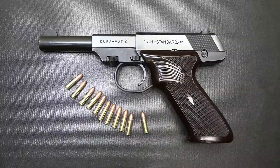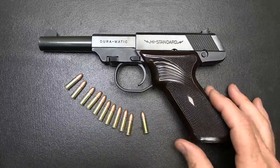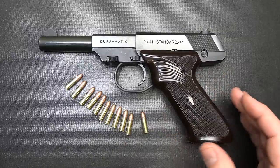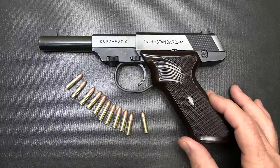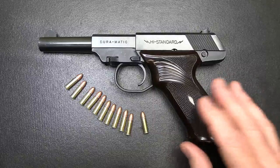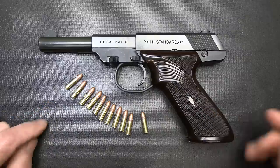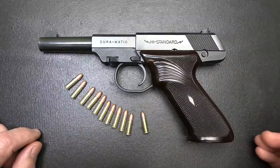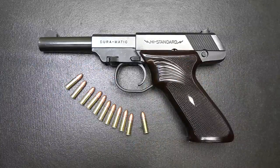The High Standard Duramatic M101 — these were manufactured from 1954 up until 1970. High Standard produced a lot of different firearms. This is the basic .22 pistol for them, kind of their low-end pistol. They did make a number of guns through Sears with J.C. Higgins, and even J.C. Penney under some different names. Those were probably even more basic than the Duramatic. It is a 10-round plus one in the magazine, with unique features and a really nice milled finish. Honestly, I feel like it's just a beautiful pistol.